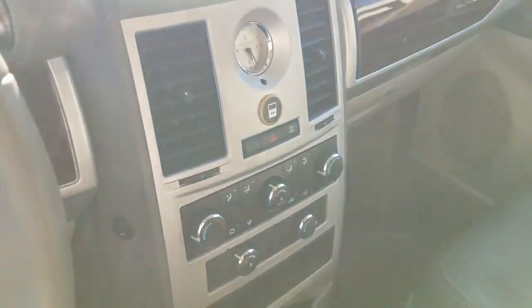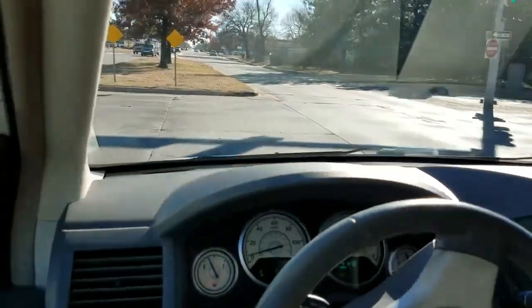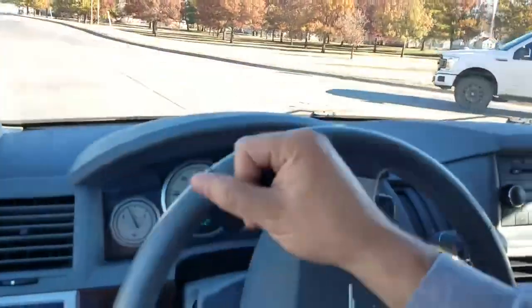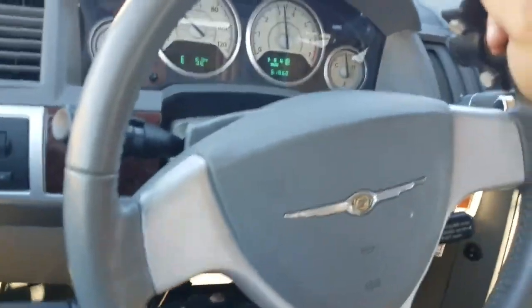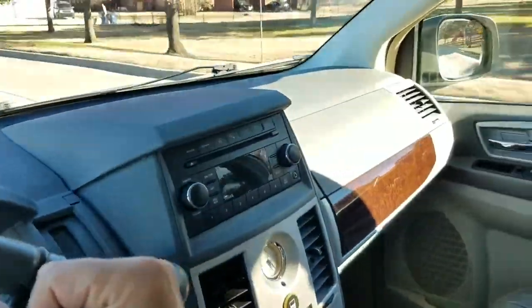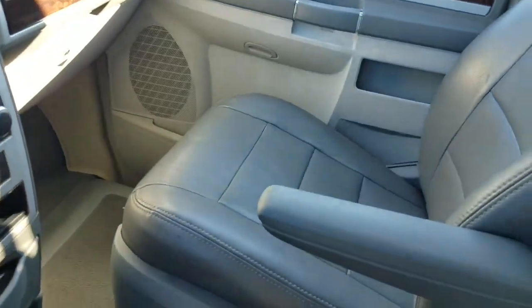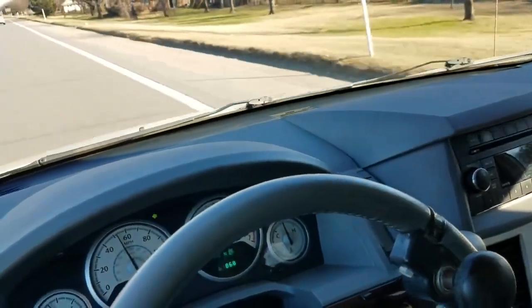As far as financing for a vehicle this age, unfortunately I do not have any financing for it. Cash of course works, personal loan, home equity loan — some people even buy these on their credit card. We're happy to work with you, but we don't have any in-house financing, just full disclosure. Yes, we do take trade-ins, even from across the country, whether standard or mobility vehicles — call me and I can explain how that works.